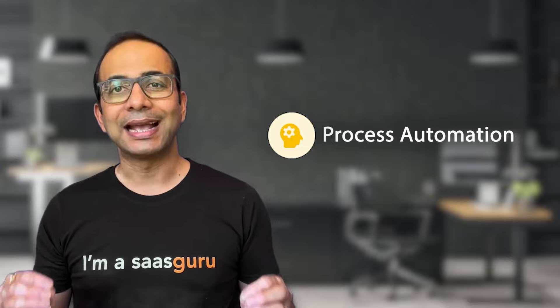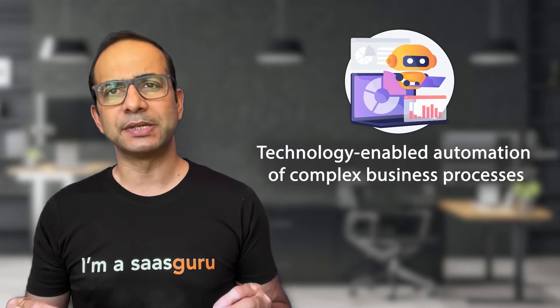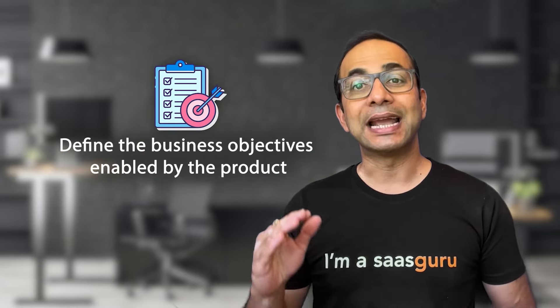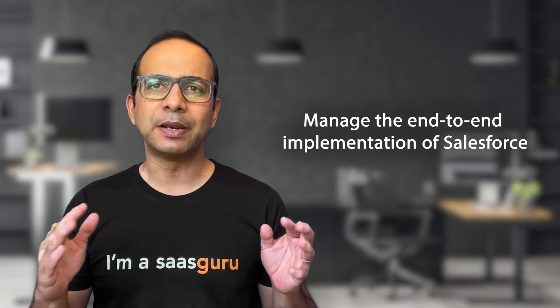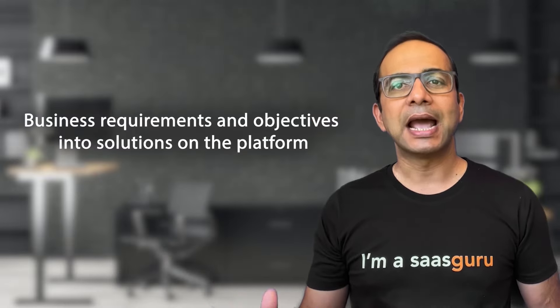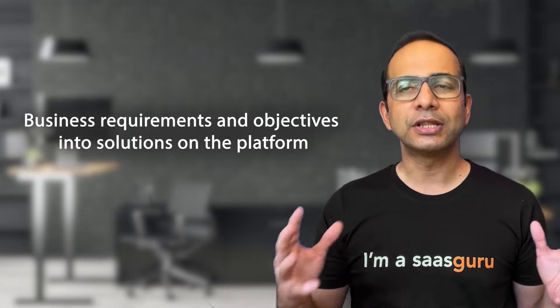Process automation. As the name clearly states, process automation is the technology-enabled automation of complex business processes. It enables admins to provide a seamless and personalized customer experience, making it an important tool for Salesforce admins to acquire and develop. Product management. The practice of product management within an organization is to define the business objectives enabled by the product. An admin not only needs to manage the end-to-end implementation of Salesforce, but also understand the importance of translating business requirements and objectives into solutions on the platform.